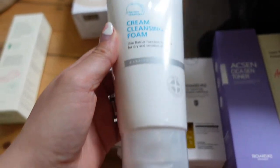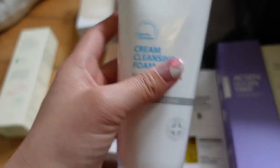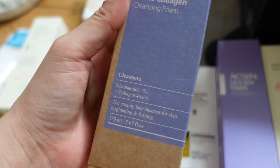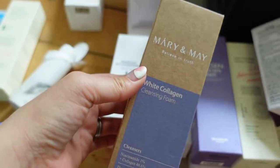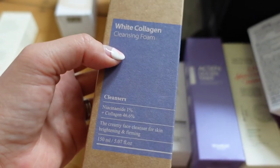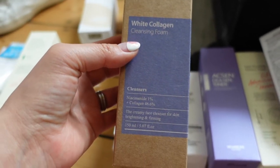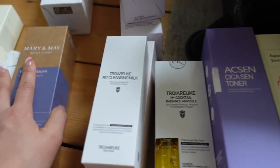Uniani really recommended this one by Real Barrier, and it was on sale for only 9,000 won for this massive tube, so I decided to get that one. I also got this Mary and May White Collagen Cleansing Foam. Mary and May is a relatively new brand — it reminds me a little bit of The Ordinary in terms of a lot of their products featuring a kind of single ingredient. Apparently the founders did a lot of research from COSRX and tried to make a higher quality brand similar to COSRX. This one contains niacinamide and also collagen, so I guess it's a good anti-aging option.